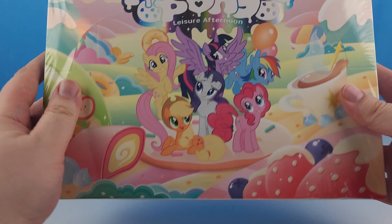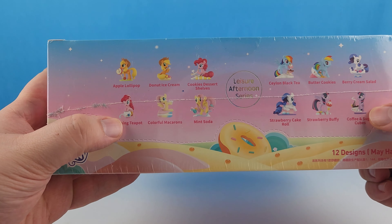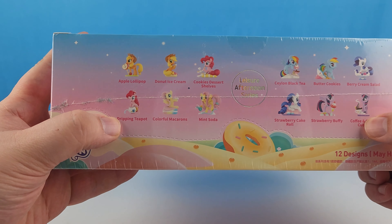Hi friends, new and old! It's your friend Chip, and today we're gonna take a look at Pop Mart's My Little Pony Leisure Afternoon.